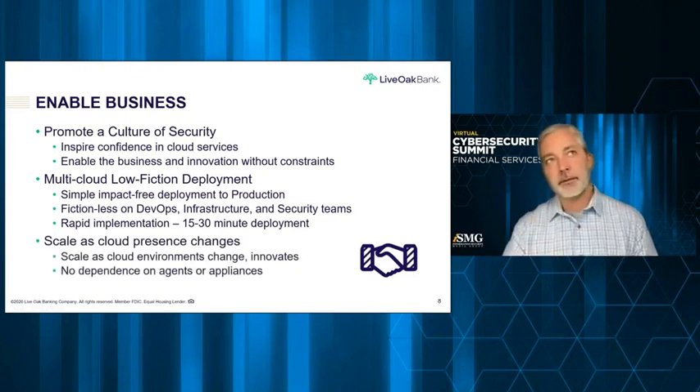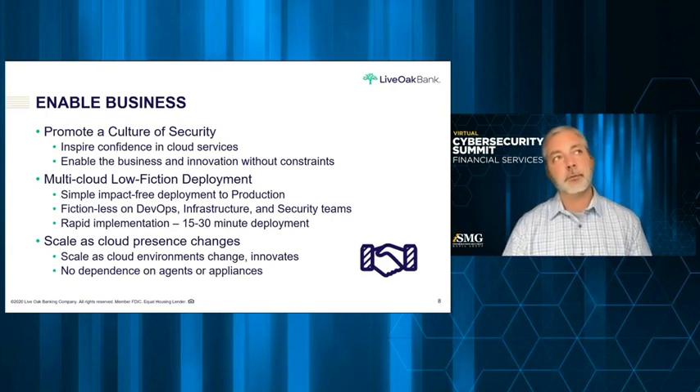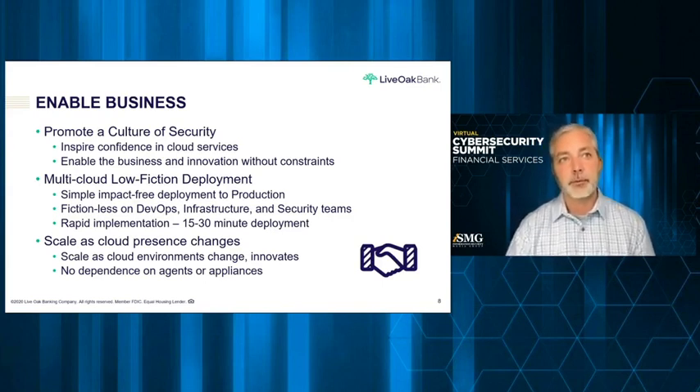Wrapping up the business enablement section: a great benefit of the cloud is being able to scale up and down to meet new business challenges and be competitive. With Orca, we're able to see that scaling as it happens. We do daily scans, compare those scans, and have information about our environments without dependence on agents or appliances. As teams scale environments and cloud formation scripts build new environments, we don't have to ask 'did you put an agent there?' The conversations become: 'Tell me what you're doing here and let's understand where we can help.'